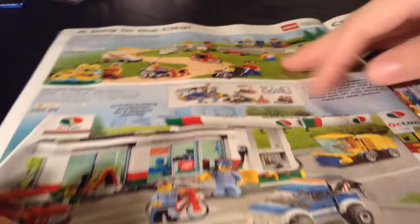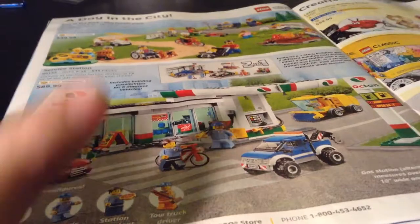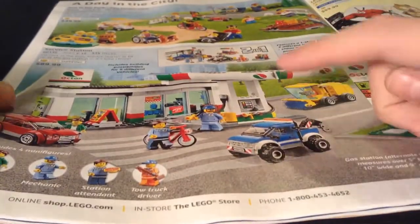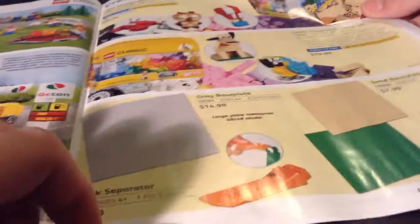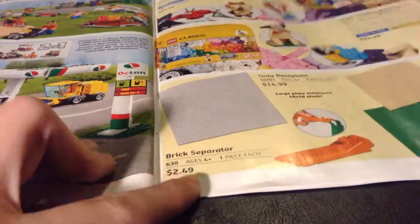Buggy — it's alright. Stunt Shocker — pretty good. Fun in the Park, Service Station — they're alright. This one's way overpriced though; it should be like 50 or 60. Create a Building Basket, Create a Building Set, and a couple base plates or brick separator — they're pretty good.